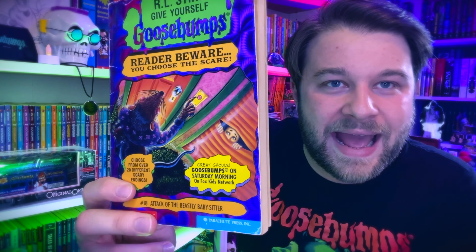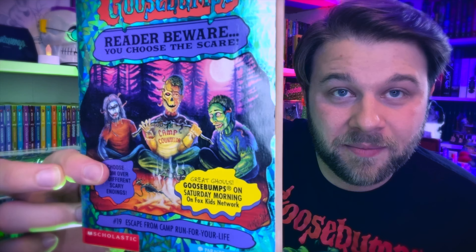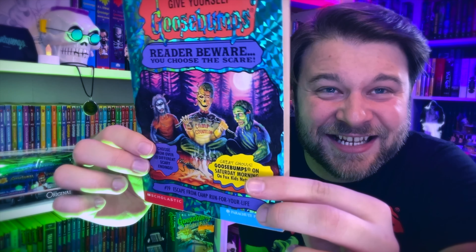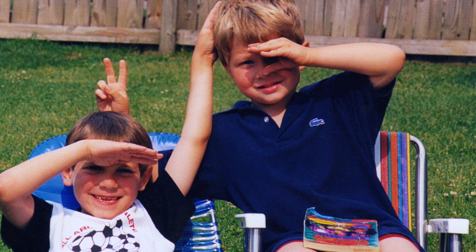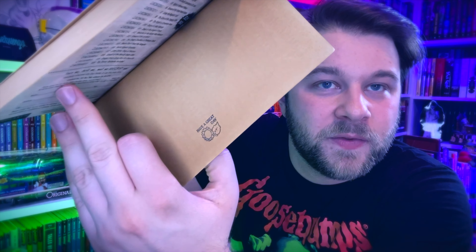Book nineteen, Escape from Camp Run for Your Life, has the gnarliest cover of all of them — these zombies have worms coming out of their heads, it's so gross. I've talked about this one before as one of my faves growing up; I have a picture of me in my neighbor's backyard with a copy of this book in my lap. Book twenty, Toy Terror: Batteries Included — paying tribute to Chucky, though it actually looks more like Dolly Dearest to me. Book twenty-one, The Twisted Tale of Tiki Island, which I got from the book fair as a kid.